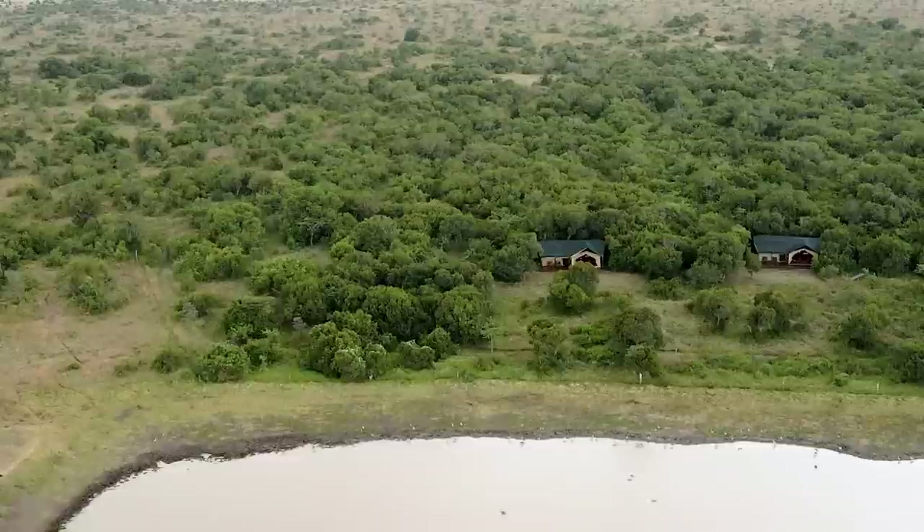Outside the tent is our view — right over there is a watering hole where apparently every evening elephants come to drink water. There are even ducks swimming in the watering hole. How awesome is this? This place is just amazing.